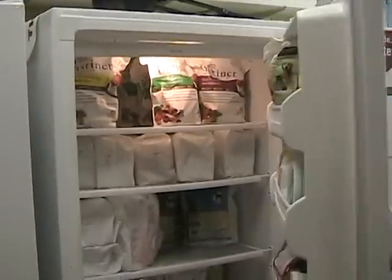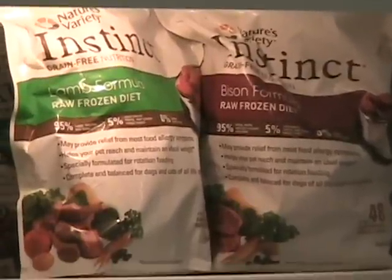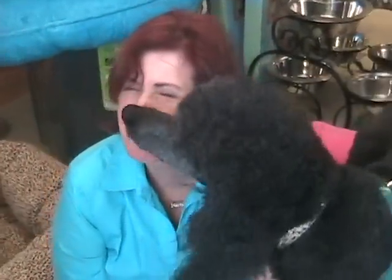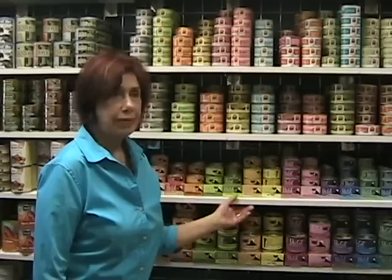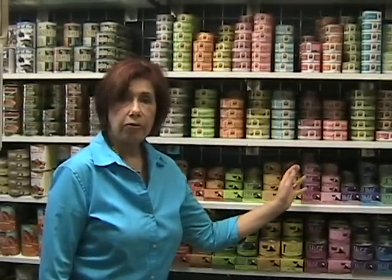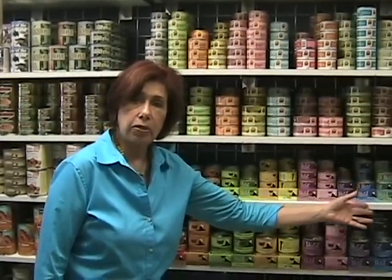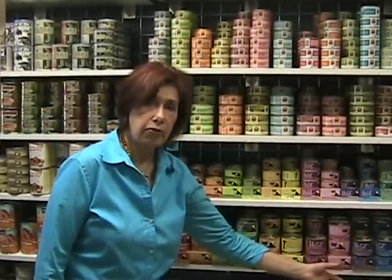We have an extensive line of frozen foods. We also have a full line of canned cat food in different sizes — very different kinds than you've ever experienced at any other pet store, because we all know cats are pretty picky.